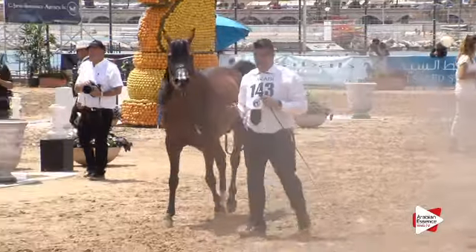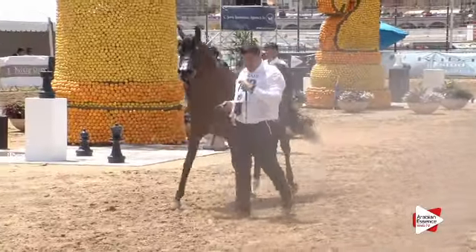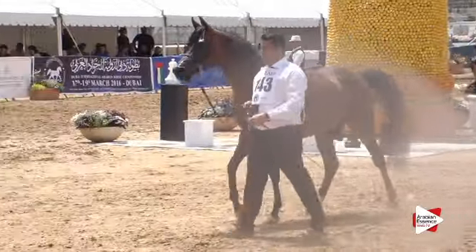Thank you very much to number 143, and now welcome already the one before the last horse, number 144.